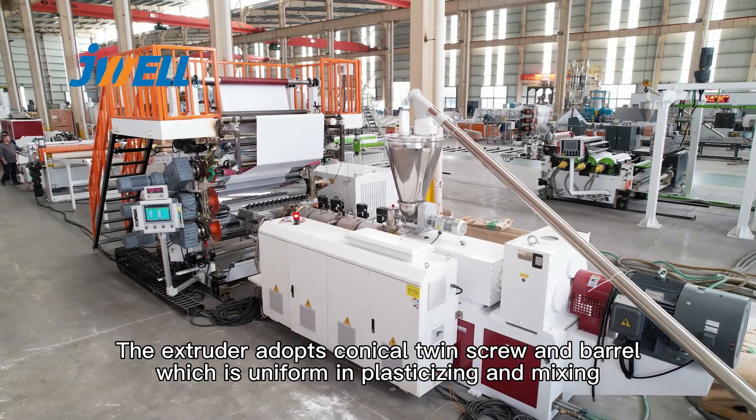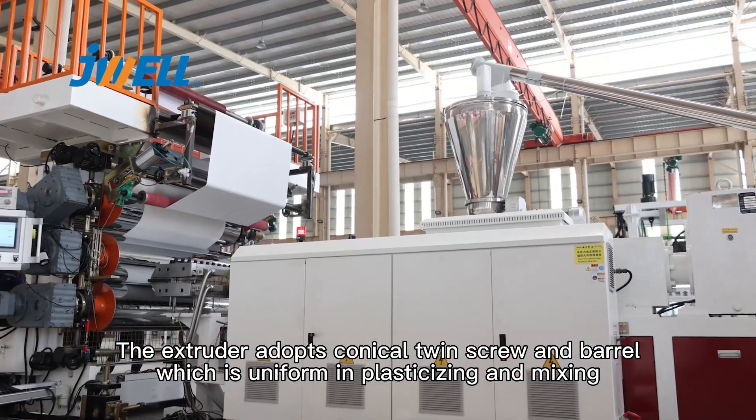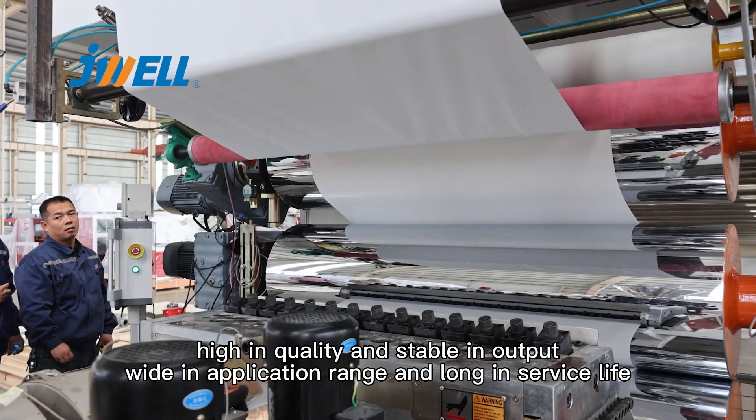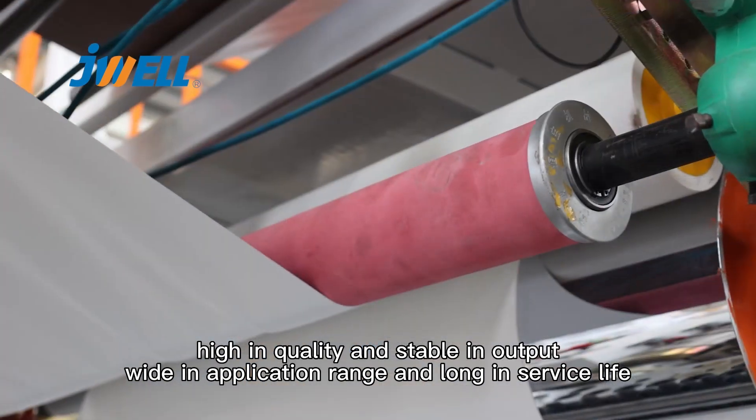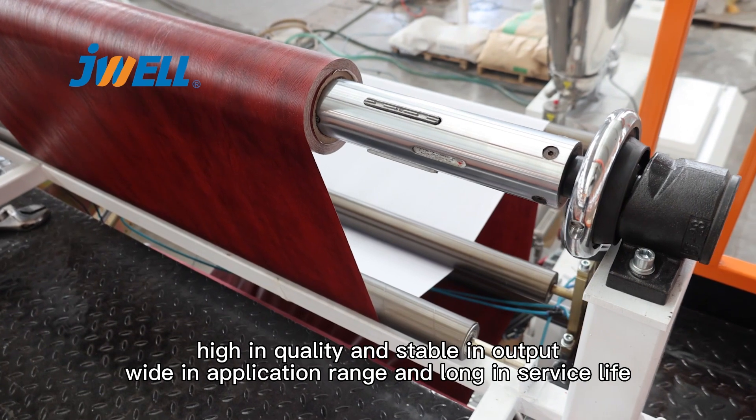The extruder adopts conical twin screw, which is uniform in plasticizing and mixing, high in quality and stable in output, wide in application range and long in service life.